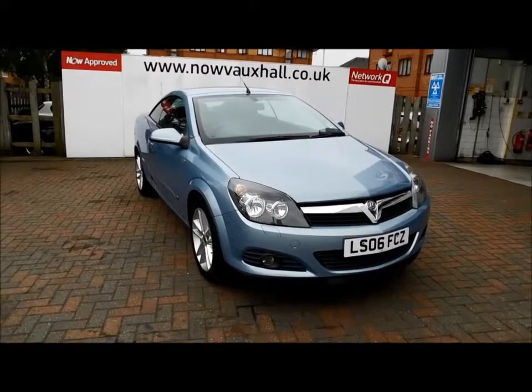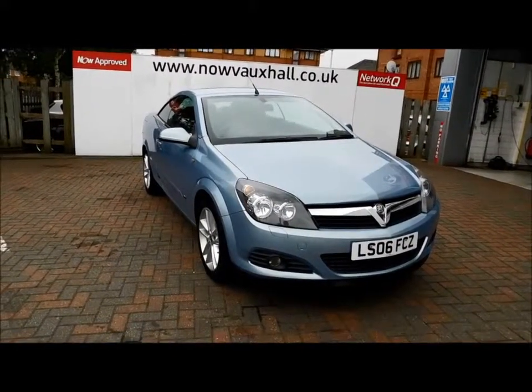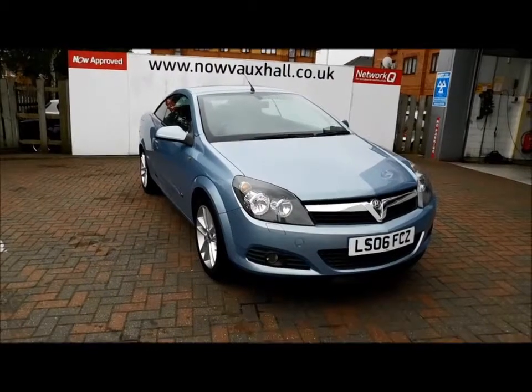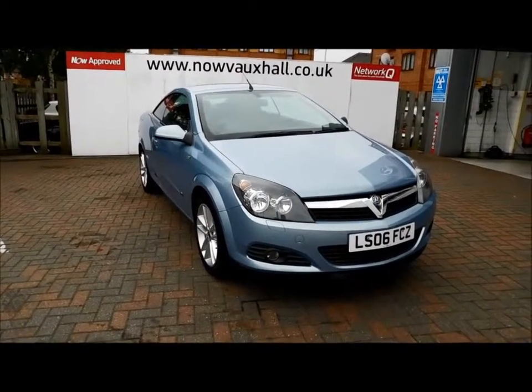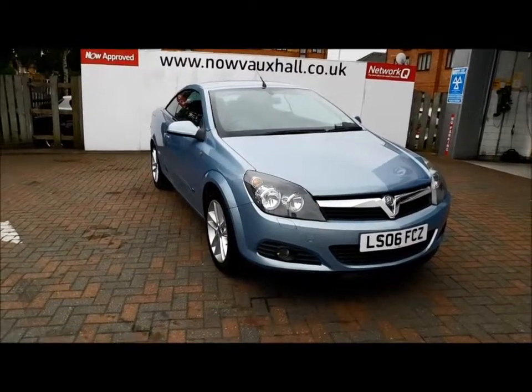Welcome to Nell Vauxhall. Here today we have a Vauxhall Astra convertible, 1.6 petrol engine, two door, fitted with a manual transmission, finished in the colour air blue.